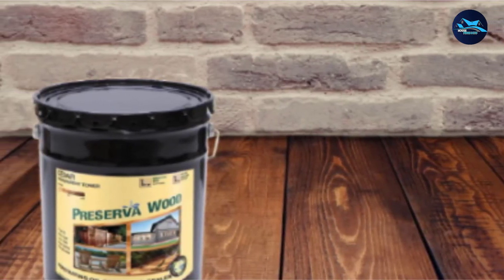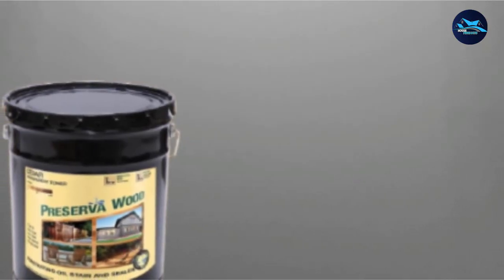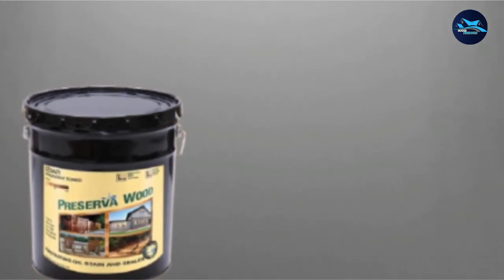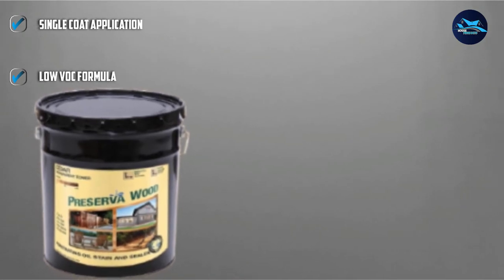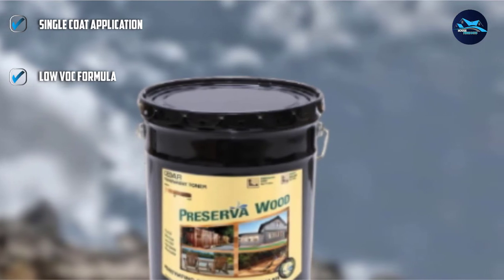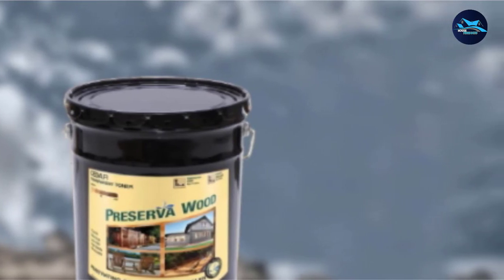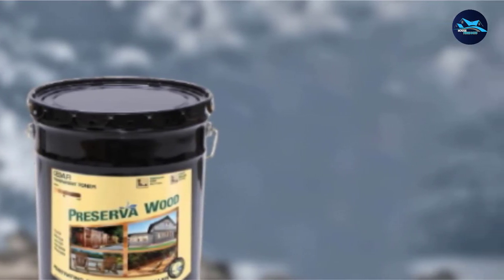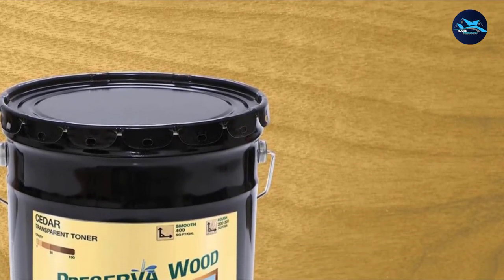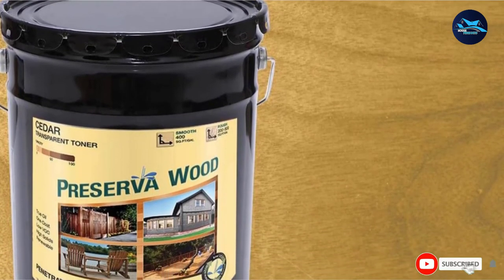While some people like the look of weathered cedar, plenty of other homeowners would prefer to protect cedar boards and keep a uniform look. Preserva Wood Cedar Exterior Stain and Sealer is a great option for a cedar fence stain. The oil-based stain penetrates below the surface of the boards to protect them from UV rays and moisture. This transparent stain won't cover over the natural beauty of cedar fences, but keep in mind that it is lightly pigmented to provide UV protection. One thing to know is that it must be applied in temperatures between 45 and 85 degrees Fahrenheit, which is a more limited range than some other fence stain formulas.